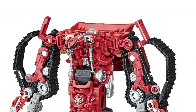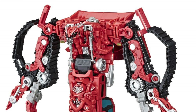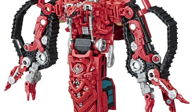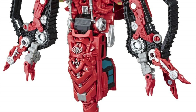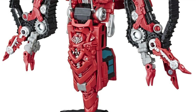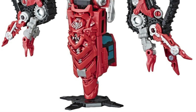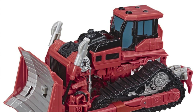This figure in robot mode looks so accurate to the movie. I'm a massive fan of the head sculpt as well as the fact that they actually use plastic for the treads, which was something I was worried about — I feared they would use a rubbery type of material that would eventually degrade over time. This figure also has a really fun and very interesting transformation. Robot mode to his bulldozer alt mode is extremely fun to go through, and the bulldozer alt mode is just as accurate as the robot mode.